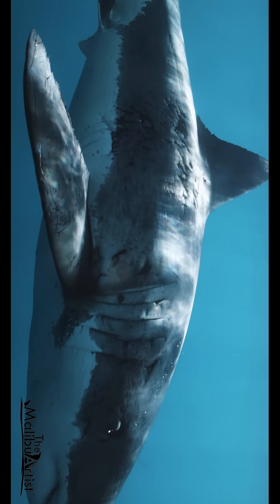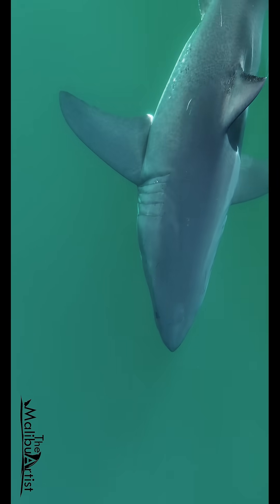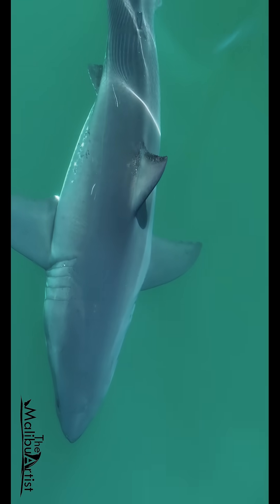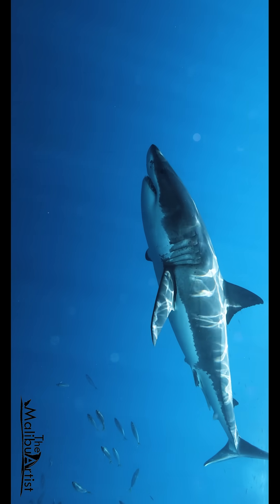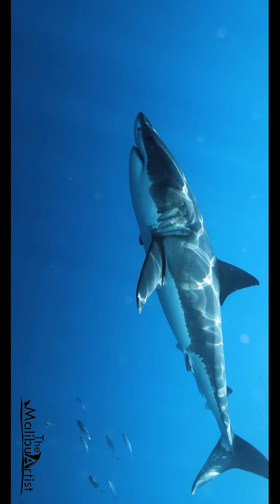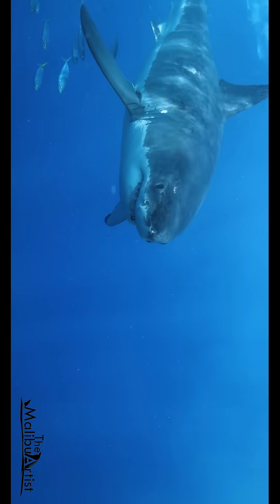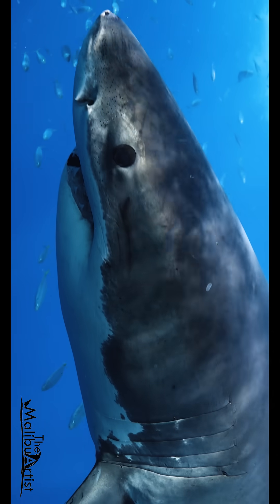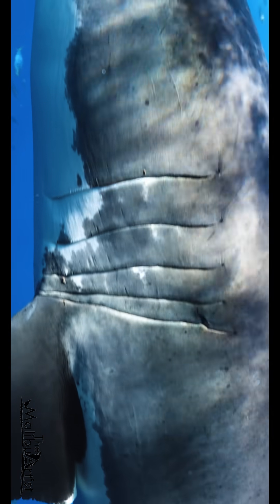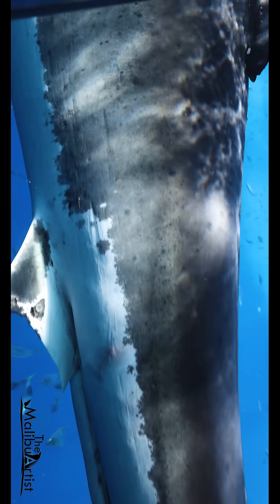In this video, we're going to explore the fascinating role of great white shark's skin and take a closer look at one unique individual unlike anything I've ever seen. A great white shark's skin is among the most unique in the marine world. At first glance it may seem smooth, but up close it's covered in thousands of tiny tooth-like structures called dermal denticles. These denticles reduce drag, make the shark more hydrodynamic, allowing it to move swiftly through the water with minimal resistance.